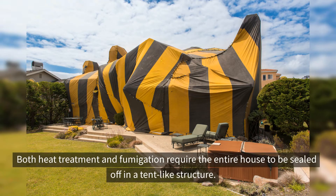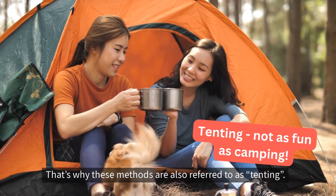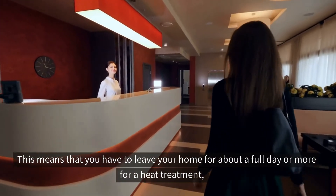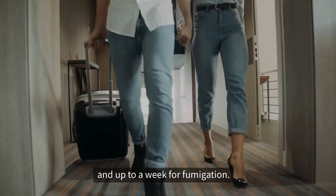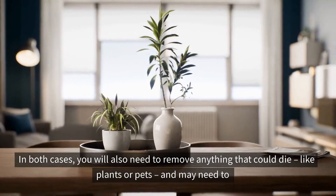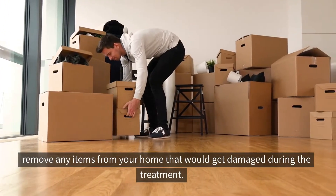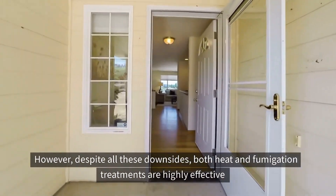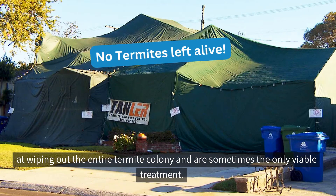Both heat treatment and fumigation require the entire house to be sealed off in a tent-like structure, which is why these methods are also referred to as tenting. This means you have to leave your home for about a full day or more for heat treatment, and up to a week for fumigation. In both cases, you will need to remove anything that could die, like plants or pets, and may need to remove items that would get damaged during the treatment. Despite all these downsides, both heat and fumigation treatments are highly effective at wiping out the entire colony and are sometimes the only viable treatment.